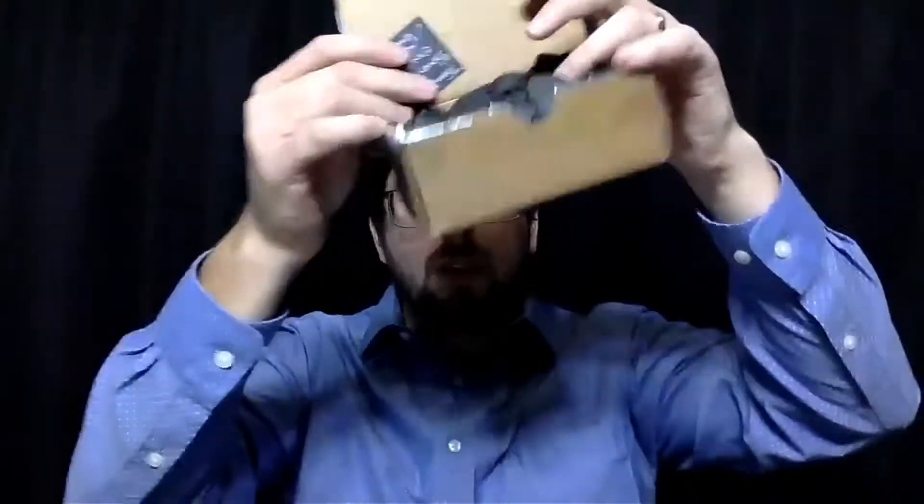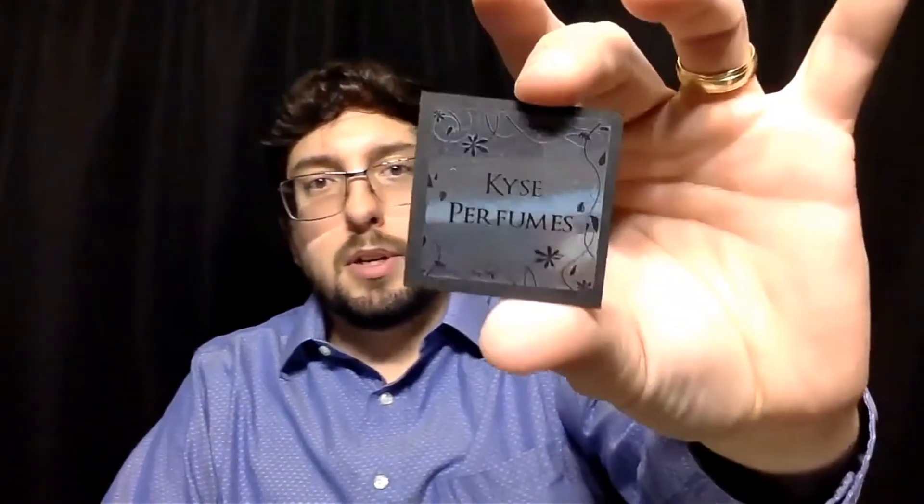It came in a little brown box like this with little papers inside. I'm trying not to show my address. Here's a little paper — Kai's Perfumes. In the back it says, 'Thank you Benoit, enjoy.' That's from Timmy, which is the person that makes the perfume.